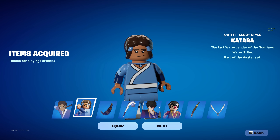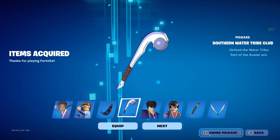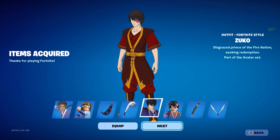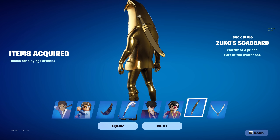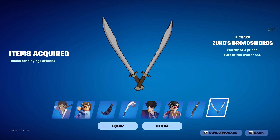We've got her Lego style. We've got the Katara's water skin back bling. We've got the Southern Water Tribe Club pickaxe. We've got Zuko, Disgraced Prince of the Fire Nation seeking redemption. We've got his Lego style, looks pretty clean. We've got Zuko's scabbard back bling, and we also have the Zuko's broadswords pickaxe. Pretty basic.